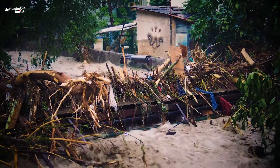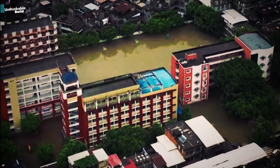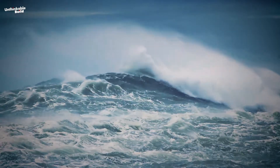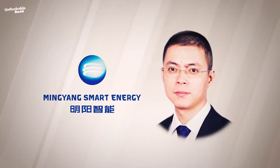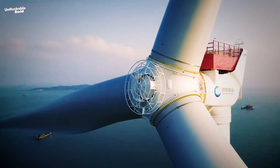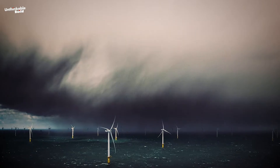Just last week, a big typhoon named Talem hit China, and this turbine faced its very first test. As the chief technology officer at Mingyang Smart Energy, Qiyang Zhang, noted: 'If there is no wind turbine that can withstand typhoons, wind power has little future in China.' The turbine passed the test with flying colors. Even though Typhoon Talem brought winds roaring at up to 85 miles per hour, the MySE 16-260 is designed to handle winds up to a staggering 178.5 miles per hour — more than double what it faced.